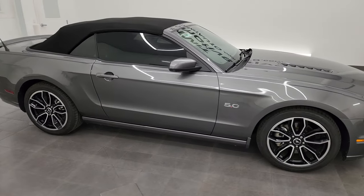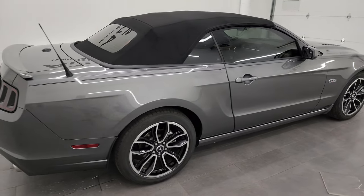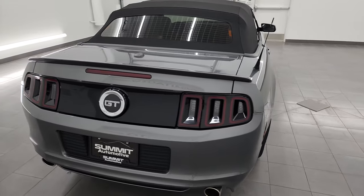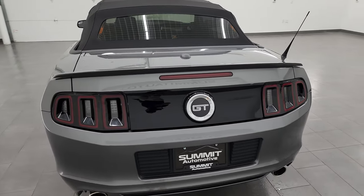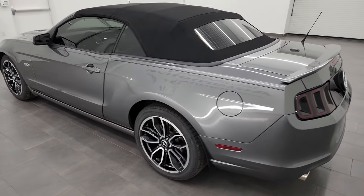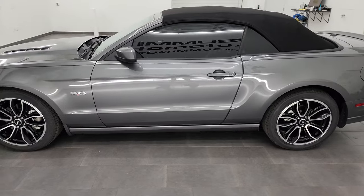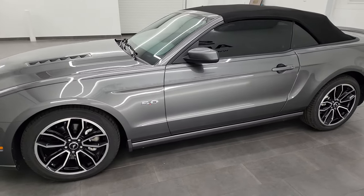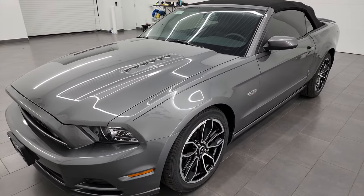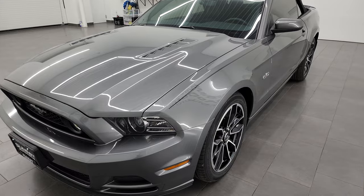Hey, this is Brett and this 2013 Ford Mustang GT Premium Convertible is stock number 13957Z. I am here at Summit Automotive in Fond du Lac, Wisconsin, your new and used sports car headquarters. This 2013 Ford Mustang GT Premium Convertible has the 5-liter V8 Coyote engine, puts up 420 horsepower, and it's paired up with a six-speed automatic transmission. This car has been fully safetyed and inspected by our service shop.